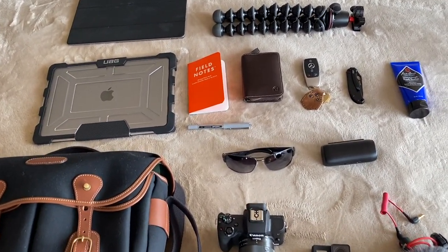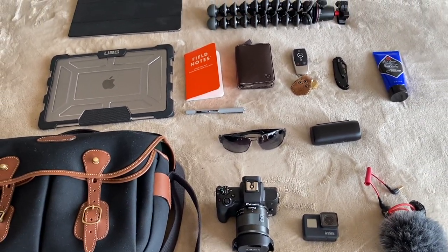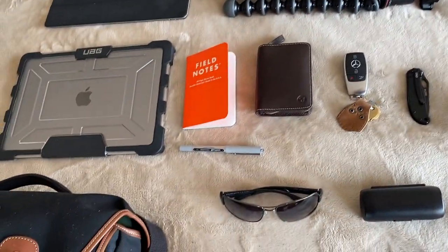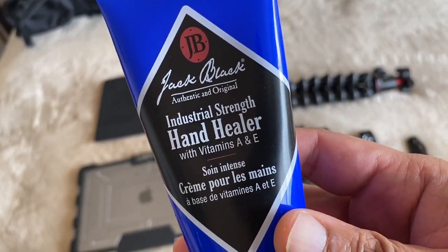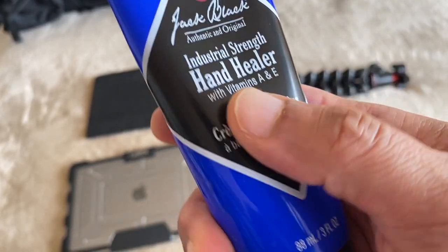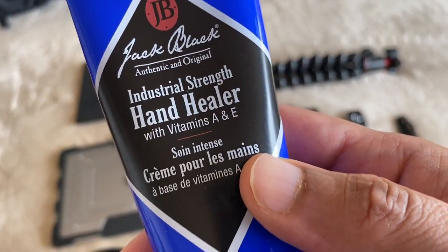Going about town for work or for a video, I'm going to take you through everything starting with the right side. I always carry some form of hand cream — this is a brand called Jack Black, which is good for moisturizing hands or hair products.